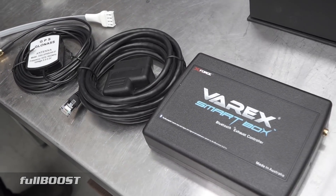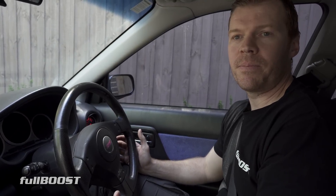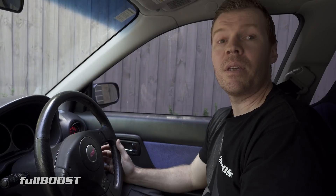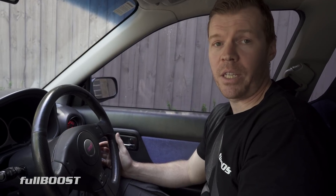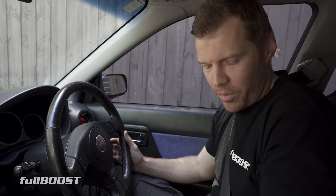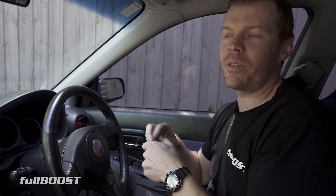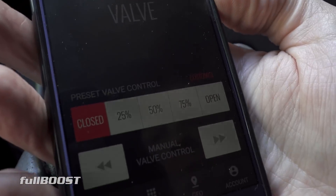So X-Force's Varex system was appealing to me, especially the new Smartbox features. A lot of people haven't seen the capability of the system. Is this similar to what people would know as a bimodal exhaust system? Yeah — some bimodal systems are vacuum operated, but this one's electronically operated, like a lot of factory cars. But this one you can set to basically whatever you like. They've stepped up the technology — props to X-Force. They make some really nice, high-quality exhaust systems.